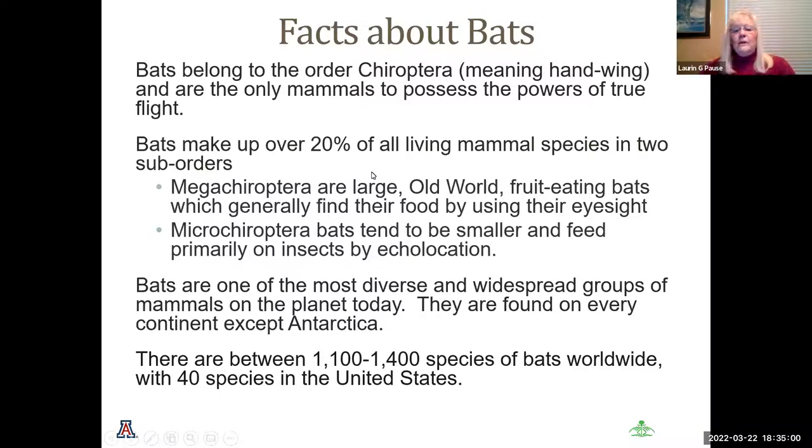Bats make up over 20% of all living mammal species, and they're in two suborders: the mega and the micro Chiroptera. The mega bats are very large, old world, and most are fruit-eating bats that find their food using eyesight. The micro Chiroptera bats tend to be much smaller, feed primarily on insects, and use the echolocation system, which we will be discussing with many different bats today.